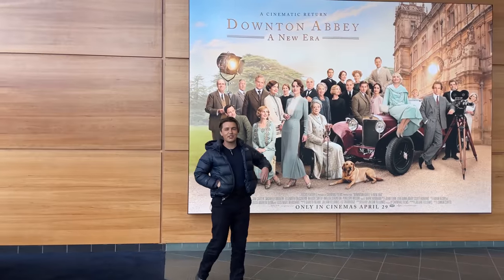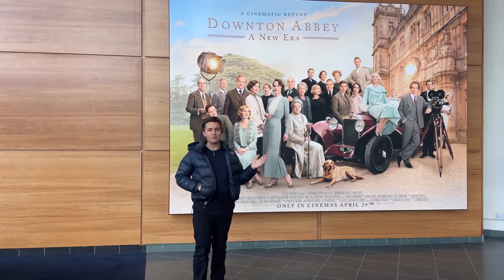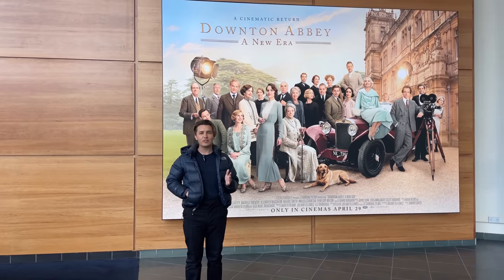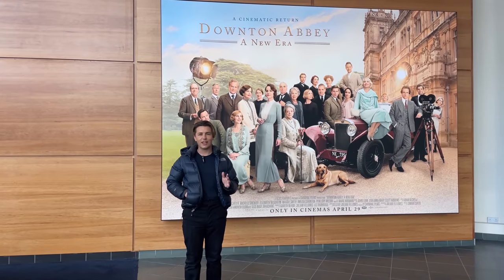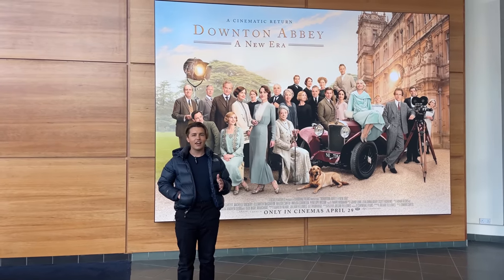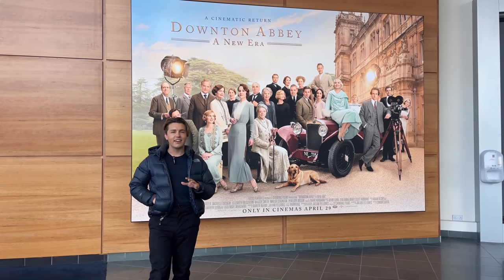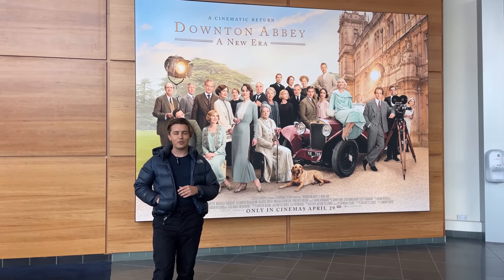I have just finished watching the new Downton Abbey film. Downton Abbey is one of my absolute favourite things — it always makes me feel happy when I'm a little bit down or I need a little bit of a boost. I've been really looking forward to seeing this film for the longest time and I can tell you that it definitely lives up to its expectations.